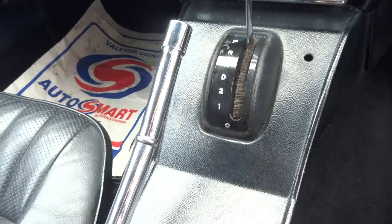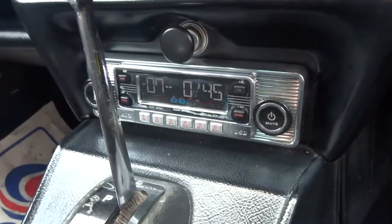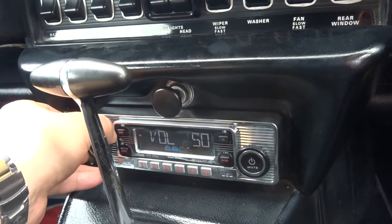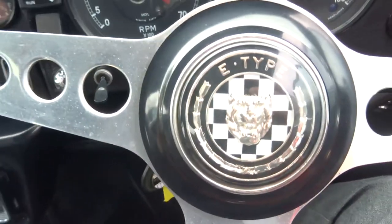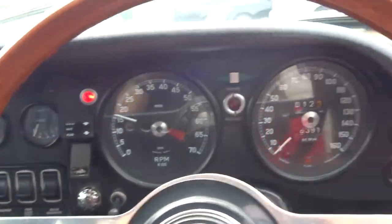We are idling a little bit because I've just got the choke out just while it warms up. One of the first automatic gearboxes ever made. Lovely sound system, in full working order. Nice horn. Lovely.